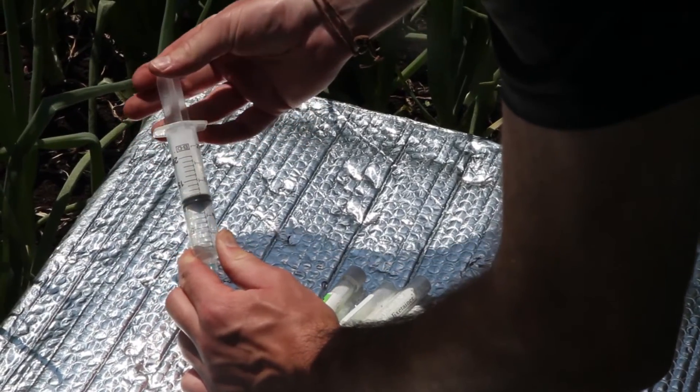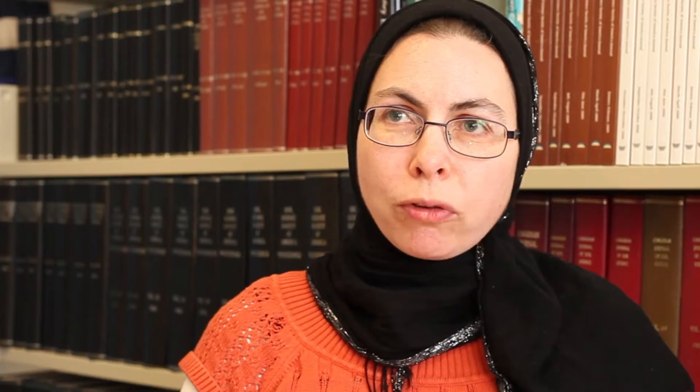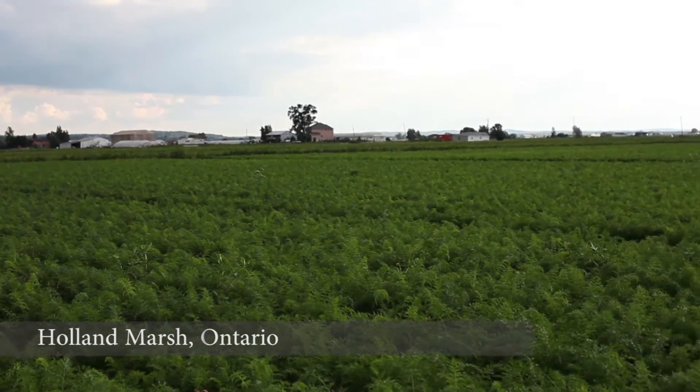We can collect the gases with syringes and excitators, bring them to the lab, and undertake analysis using our gas chromatograph. Once we know the concentrations of these gases, we can relate those back to agricultural practices such as fertilization, irrigation, tillage practices, and the type of crop grown.